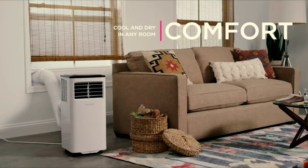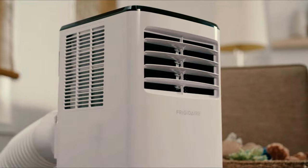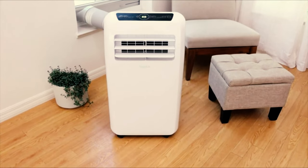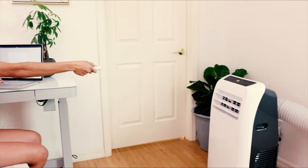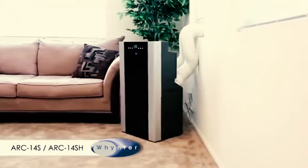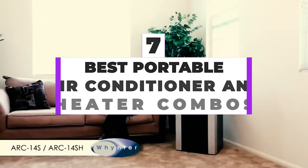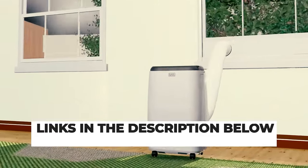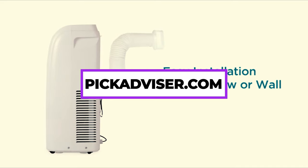Likewise, key features like programmability, sleep modes, and even quiet operation can impact your purchasing choices. The best portable air conditioner and heater combos can provide an almost symmetric cooling and heating output — meaning they can generate as much cooling output as heating output and cover a very similar square footage. After hours of research and expert advice, we have listed the 7 best portable air conditioners and heater combos to help you choose the one that suits you perfectly. The links for the products are in the description below, and you can find a more detailed analysis and comparison tool on our website pickadvisor.com.